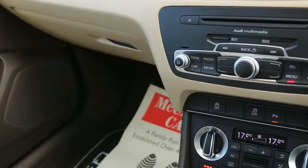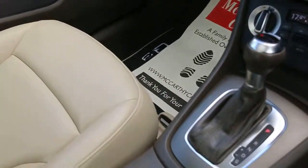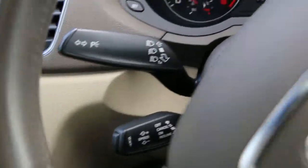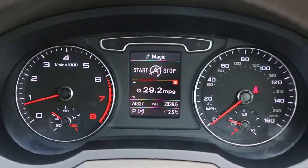Auto start-stop function, two-zone climate control, air conditioning, heated seats, S-tronic automatic transmission, multifunction steering wheel, and cruise control speed limiter. Thank you for watching.